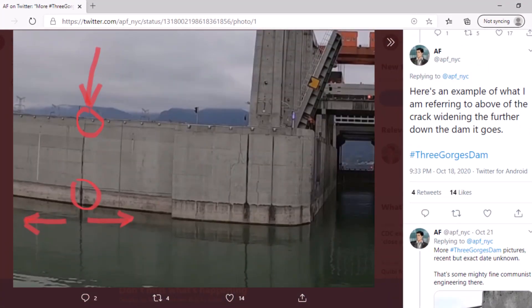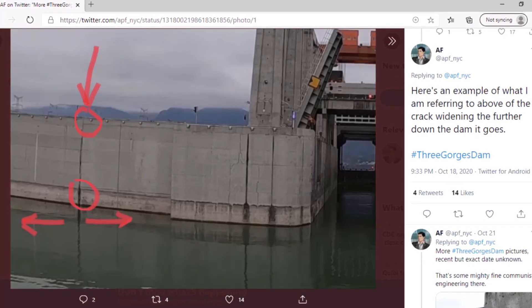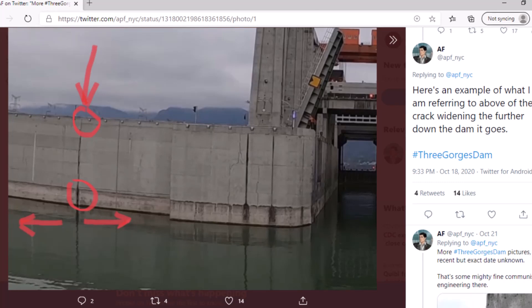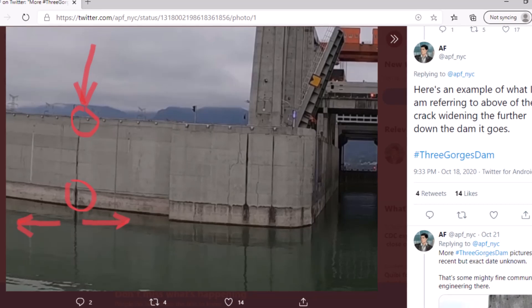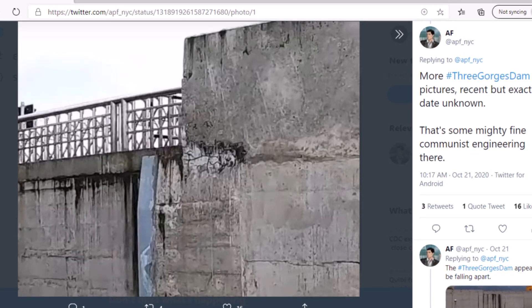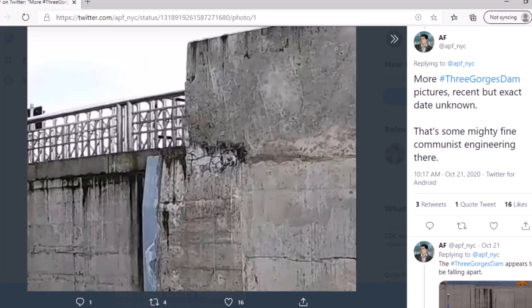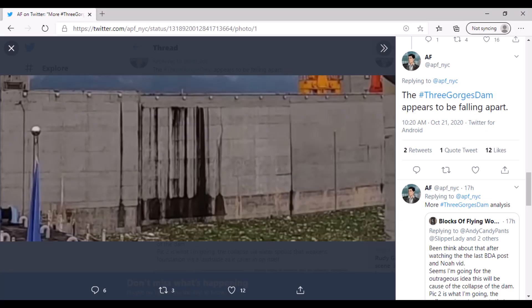This gentleman who goes by the name AF on Twitter also found some interesting photos of the dam. They supposedly show the walls of the dam separating in certain places. Here's what he said: 'Here's an example of what I am referring to — the crack widening the further down the dam it goes.' This next photo is a bit more speculative because it's hard to tell exactly where the location is, but he said: 'More Three Gorges Dam pictures, recent but exact date unknown.' One last photo appears to show the walls seeping water, or some sort of mold or damage.